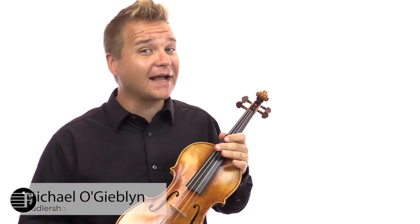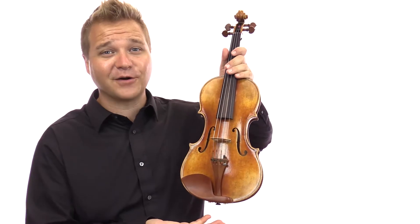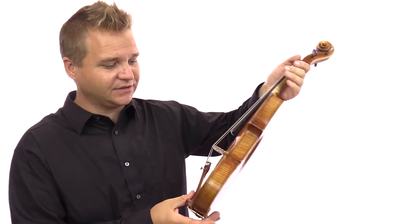Hi there, I'm Michael O'Giblin with fiddlershop.com. This is the Holstein Plowden. This is in our special category of one-of-a-kinds, trade-ins, trade-ups, exchanges, returns.